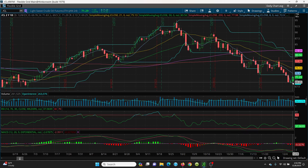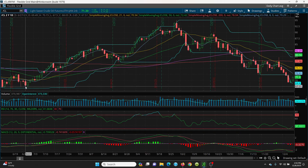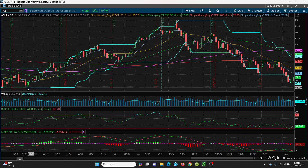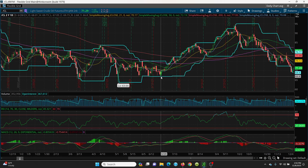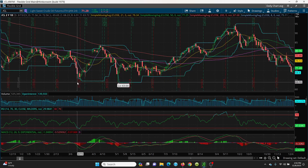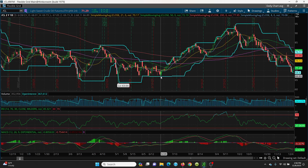Looking at the downside first: when futures open Sunday night or Monday, watch the 69.50, then this candle at 69.11, and then the retest at 68.80 — that's going to be very key. If that is lost, look to the left of the chart at 67.50, and then the key level at 67.05. You can see how many times that level has held all the way across.